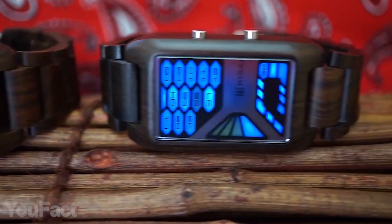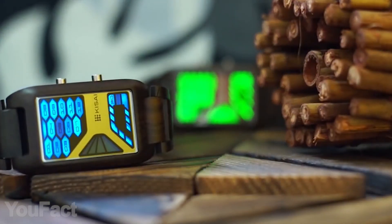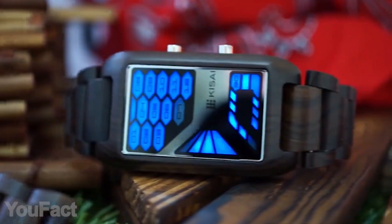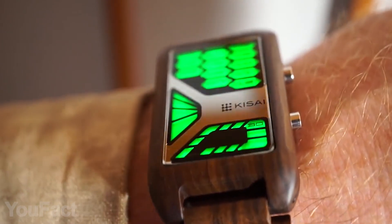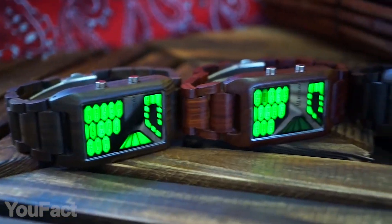And this wooden watch is no less amusing. Made of a natural material, it's light and comfortable to wear, and every single watch has a unique color and grain pattern. It's also equipped with a big screen, which provides a futuristic look. There's a red sandalwood version that comes with green LEDs, and the darker one has a blue display. Great sci-fi accessories.